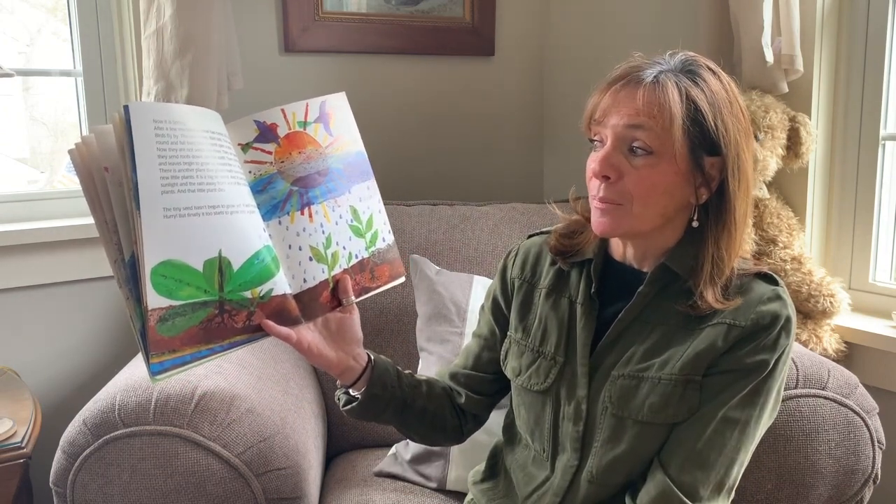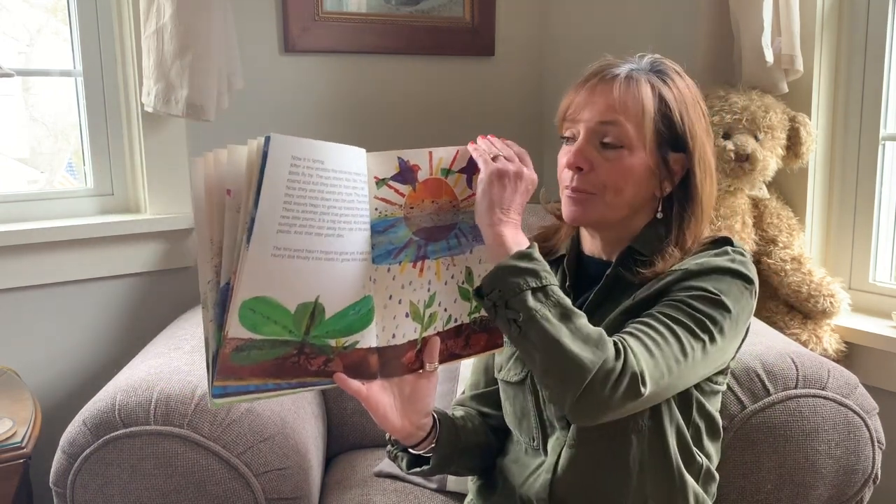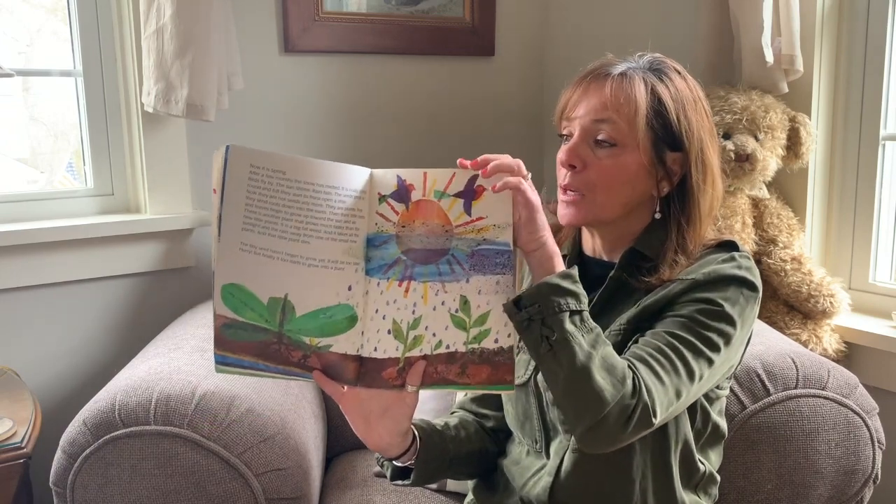Oh no, the tiny seed hasn't begun to grow yet and maybe it's too late — hurry! But it finally starts to grow into a plant. They said it died but I don't think it completely died.